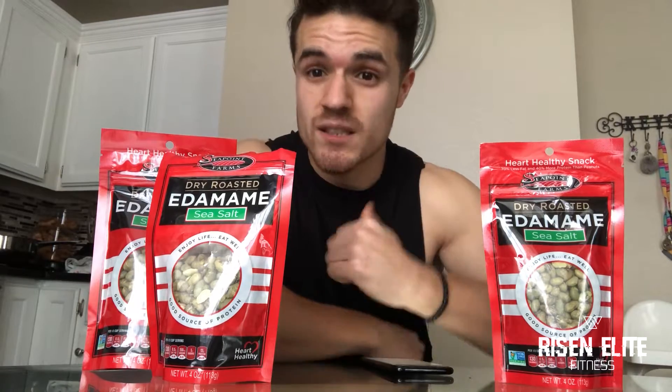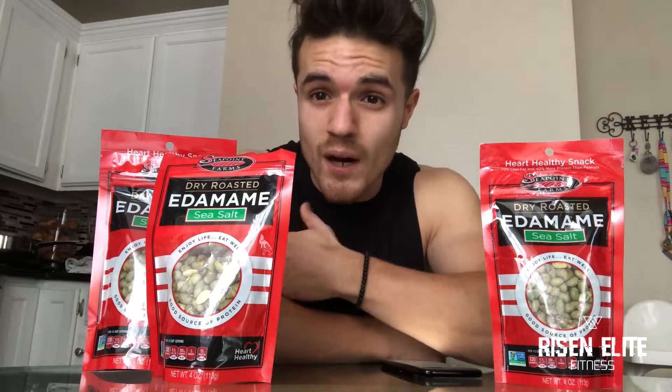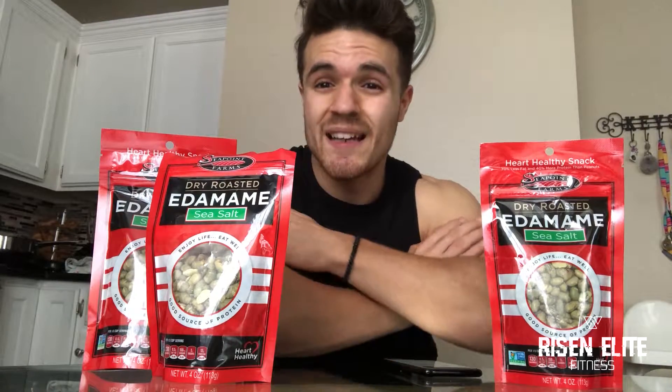The soy protein can have negative effects on testosterone, so if you're trying to build muscle you'd want to stick to whey protein or meat protein. But it is not a bad protein in certain quantities. The reason this protein could have a negative effect on testosterone is because of the phytoestrogen found in soy protein.